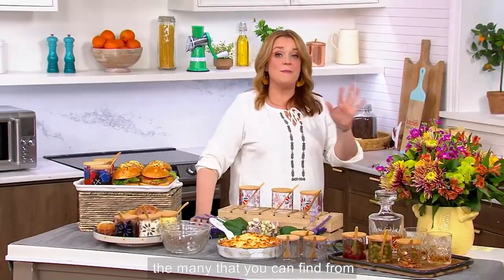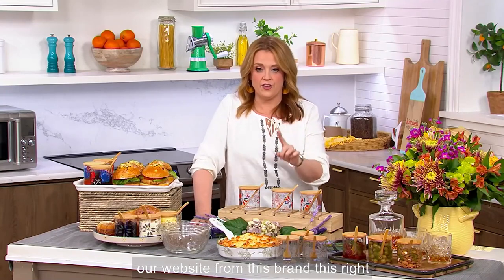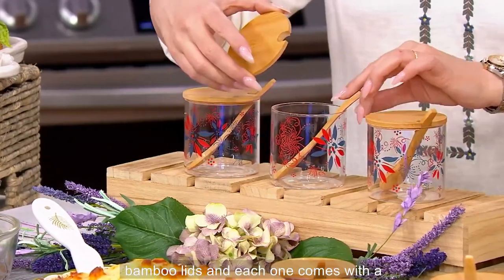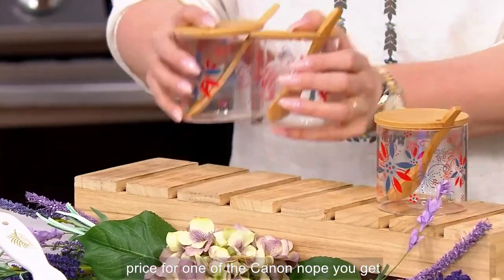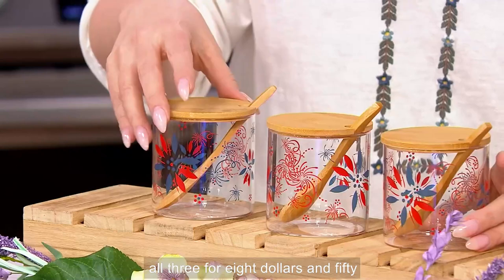This is one offering of the many that you can find from Temptations right now. Because of Now Your Cooking Week, we're offering amazing sale prices on our website from this brand. This right here is a clearance price. These are three glass condiments with sweet little bamboo lids, and each one comes with a little bamboo spoon for $8.58. You get all three for $8.58.